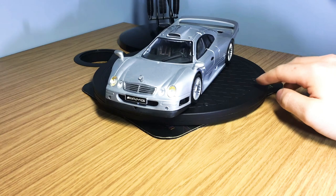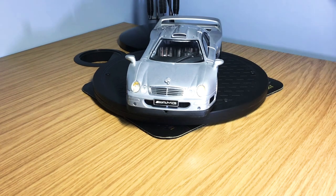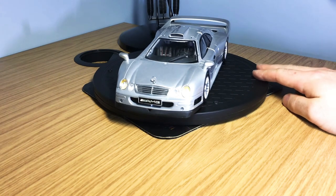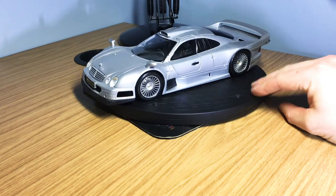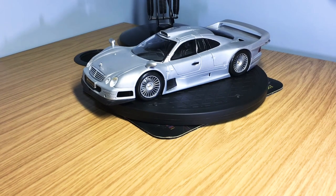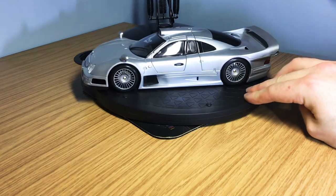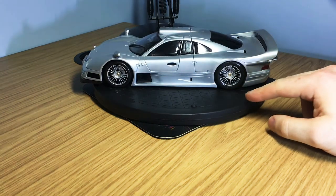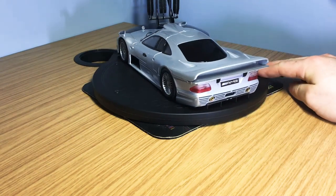Coming in at number three is the Maisto Mercedes-Benz CLK GTR. This is a Maisto premium edition, so it's almost equivalent to a Hot Wheels Elite model. Maisto do amazing cars, but this premium edition really takes it to the next level. I'll leave a link in the description for you to check out the engine bay, because for the price it is absolutely punching way above its weight. The presence that the CLK GTR has in your cabinet is really second to none — it's such an iconic car, people instantly recognize it, just like the MC12.